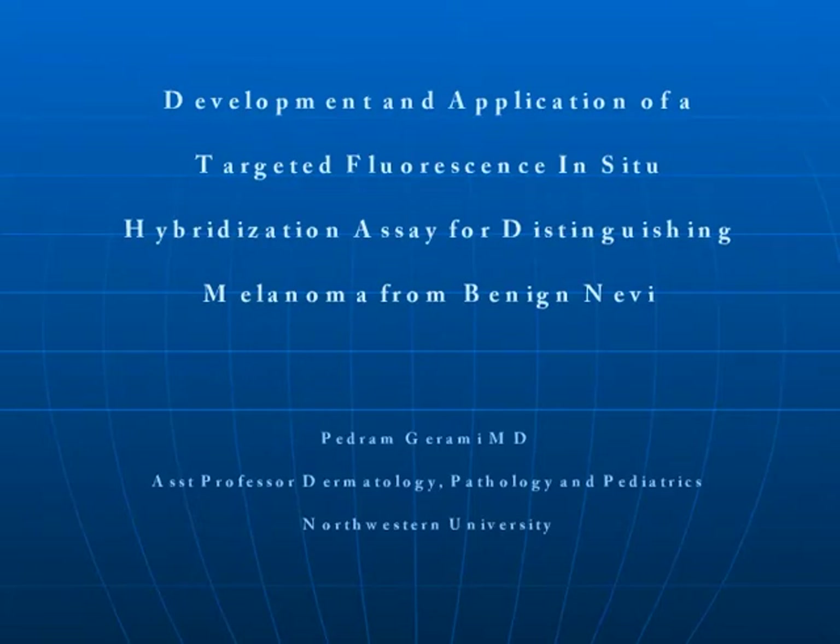Hi, I'm Dr. Padram Ghurami, and I'm an assistant professor of dermatology at Northwestern University. I'm going to discuss the development and application of a targeted fluorescence in situ hybridization assay for distinguishing melanoma from benign nevi.